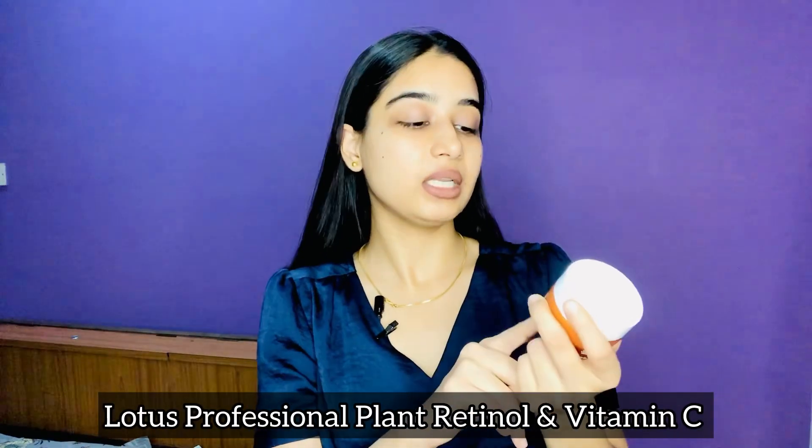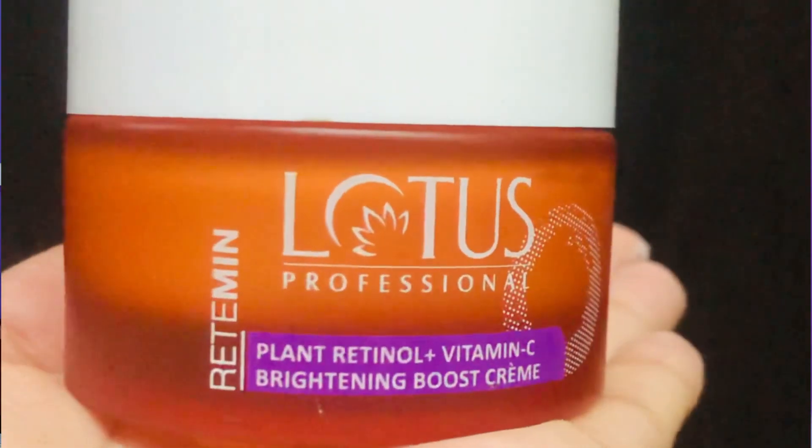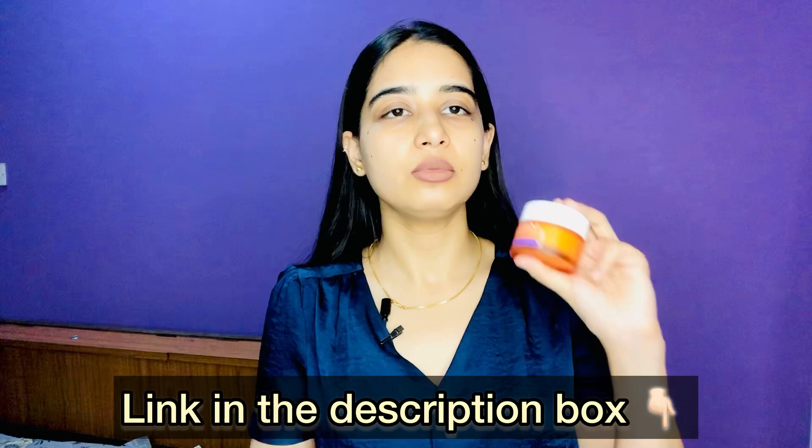That's it about the Lotus Professional Plant Retinol Plus Vitamin C Brightening Boost Cream. It is an amazing cream especially for those who have dry skin, dullness problems, or want clear, radiant skin. I've already mentioned the link in the description box — you can check the reviews and information there and purchase it. Thank you so much for joining me. I hope you liked this video and found it helpful. Until next time, stay healthy, stay glowing!